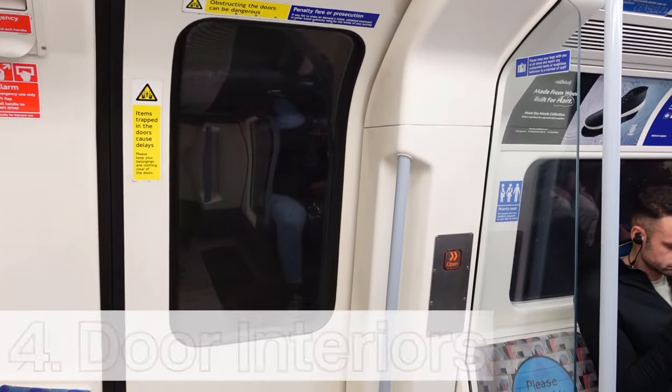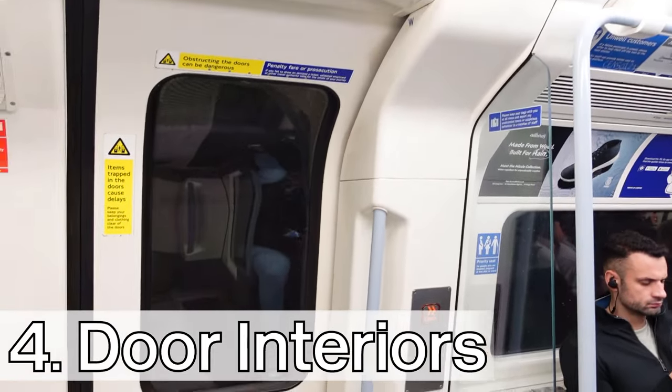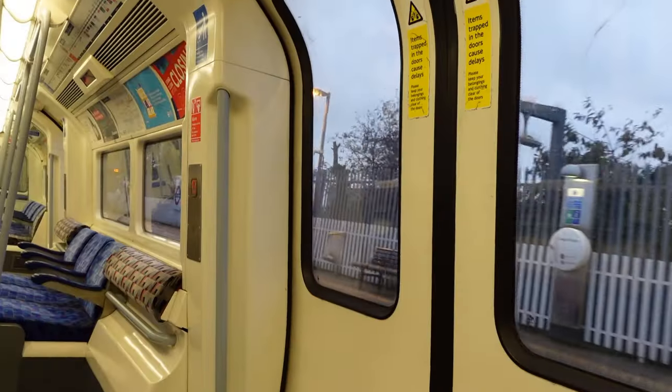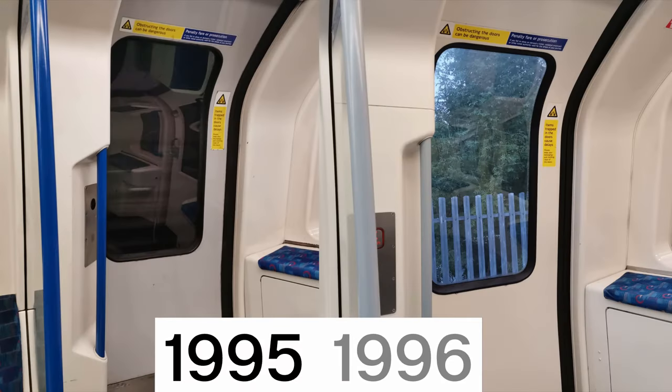Number four, the colour of the interior side of the doors differs ever so slightly between the two trains. On the 95 stock they are light grey, and on the 96 stock they are fully white. To show it, here is a side-by-side photo comparison.